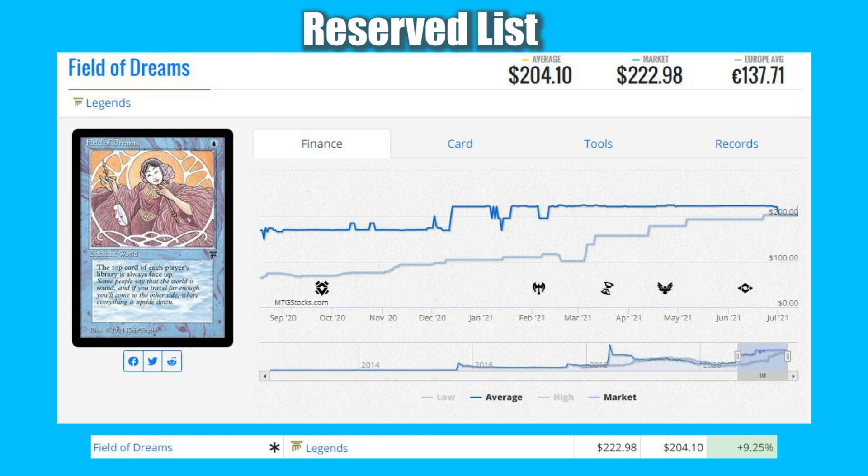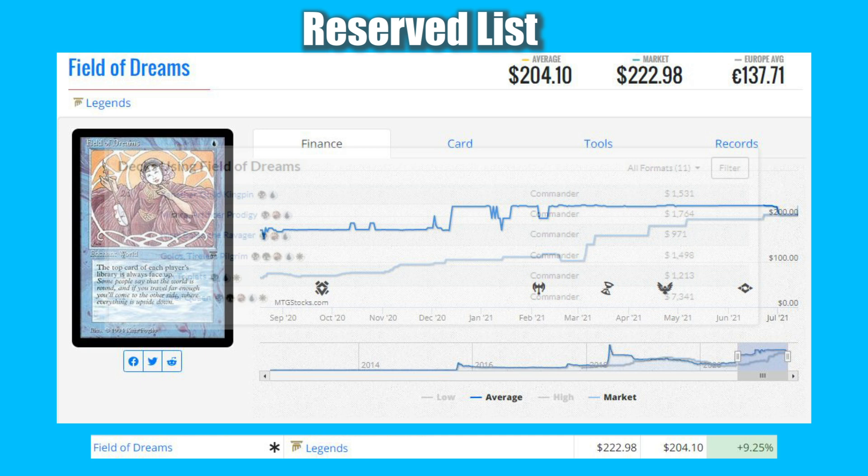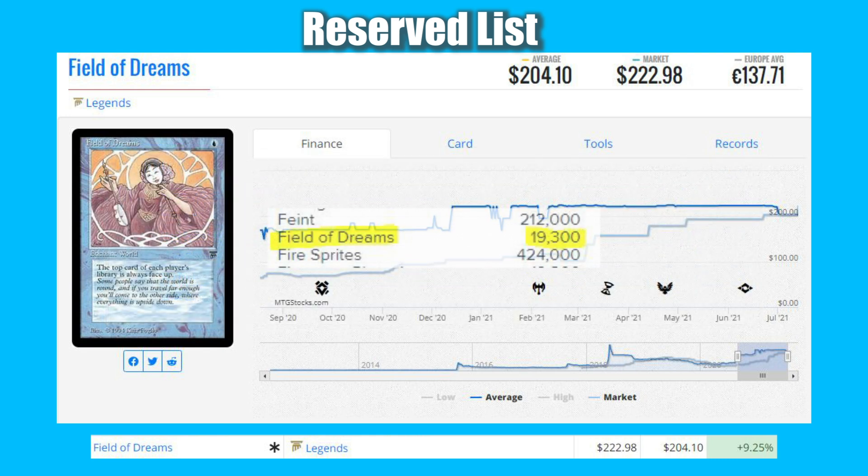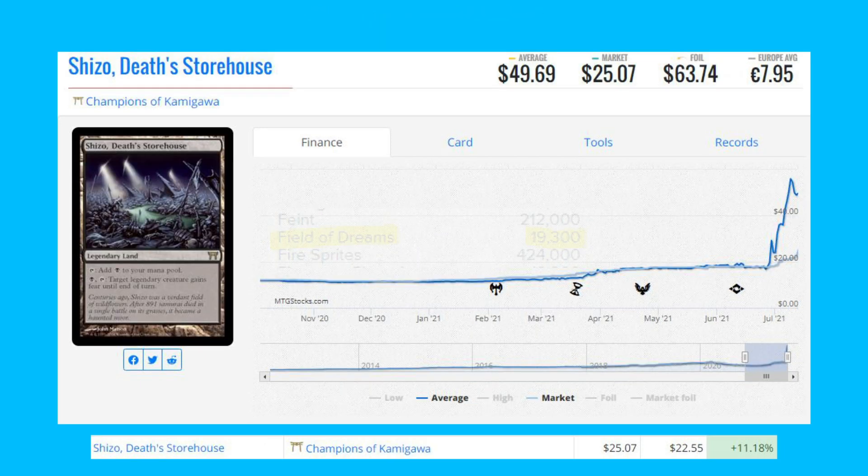The next card is a Reserve List card — Field of Dreams from Legends. It's up 9.25 percent from $204 to $223. It sees a bit of play in Commander, especially Xanathar Guild Kingpin, a card recently released in the Dungeons & Dragons set. Its print run has been disclosed and, being a rare, there are only 19,300 copies of this card ever printed.